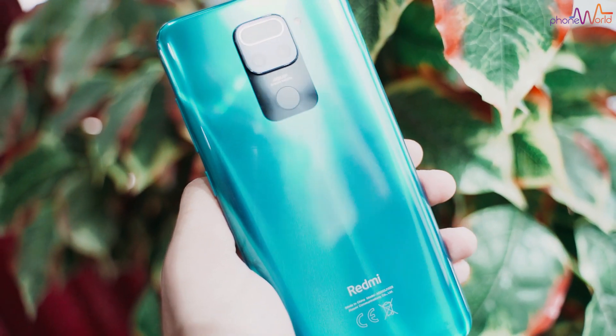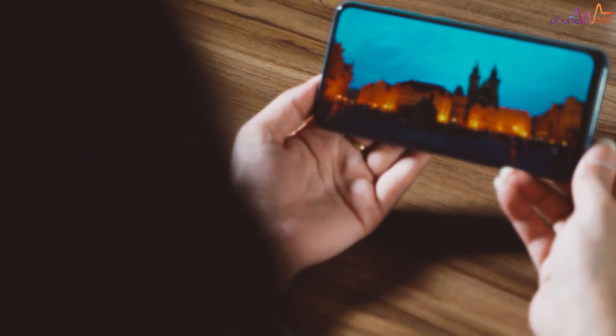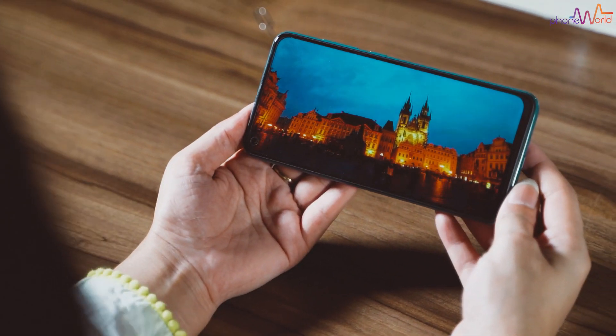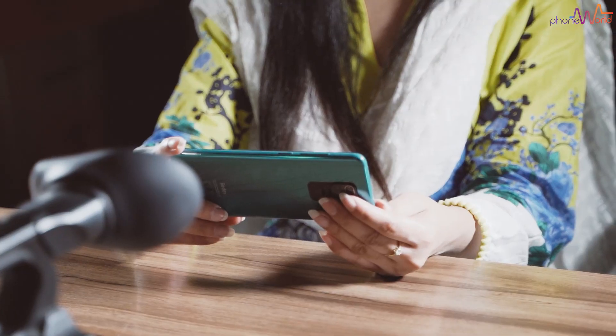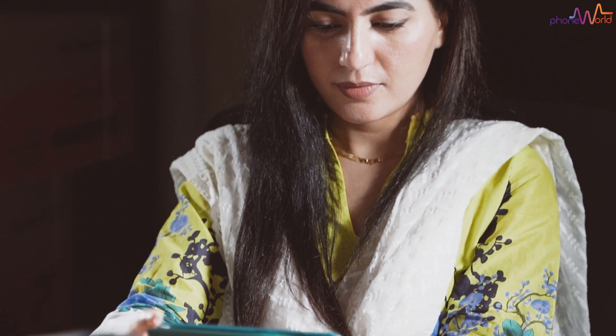Before this, we reviewed the Xiaomi Redmi Note 9S, which is a slightly upgraded variant. This series — Redmi Note 9, Redmi Note 9S, and Redmi Note 9 Pro — spans three different price ranges, with differing specs and prices across all three variants.